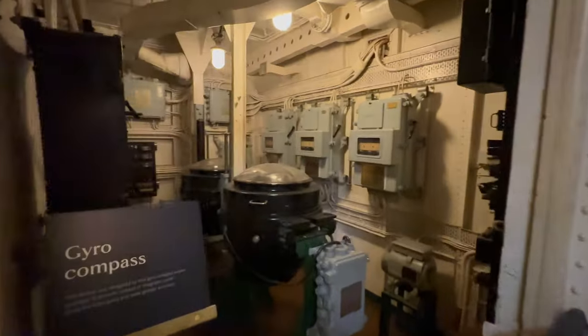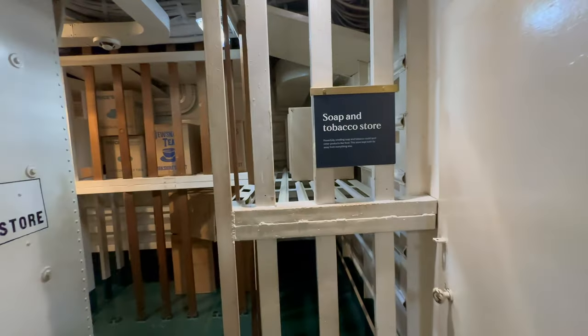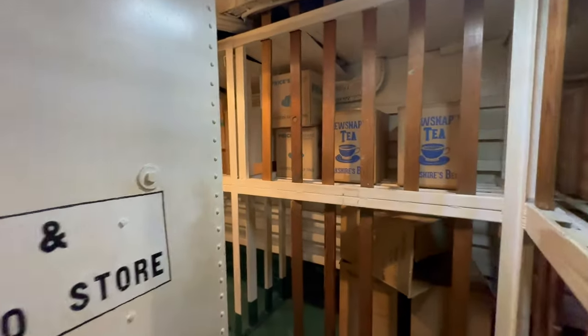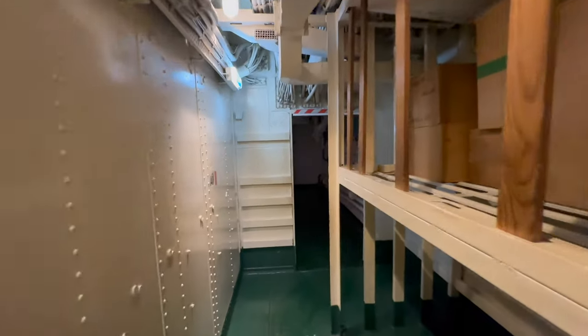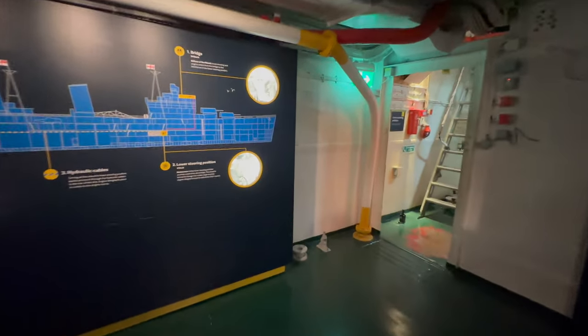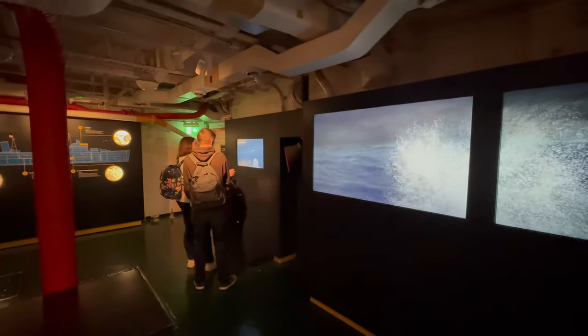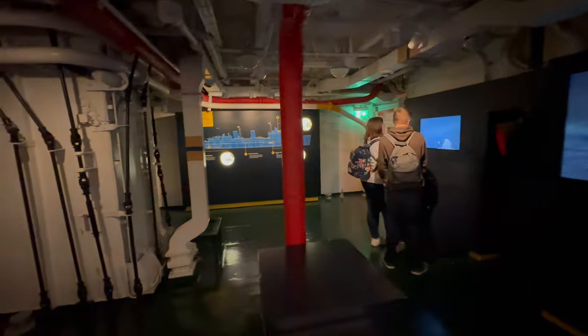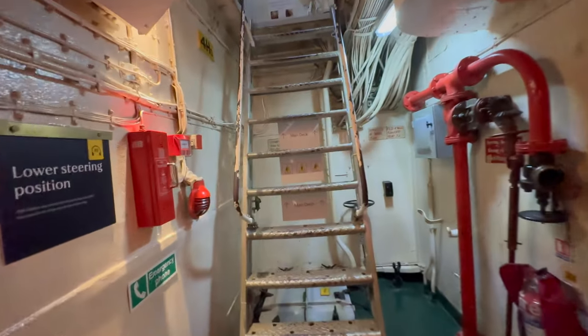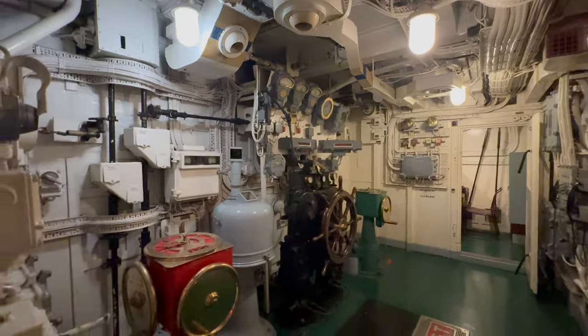The gyro compass room houses an essential navigation instrument used to determine the ship's true heading. This is the storage for tobacco and soap. This is the actual lower steering position, also known as the auxiliary or emergency steering station — it served as a critical backup to the main steering position on the bridge, and could be used during combat situations. We just saw an attraction for museum visitors where they could control a ship in a simulator, but this is the real steering room.